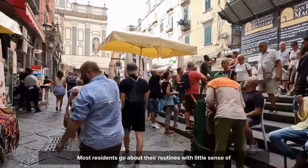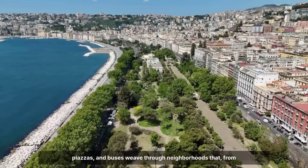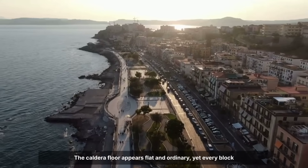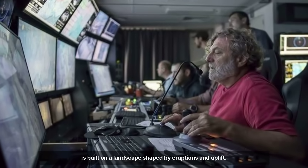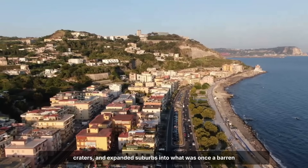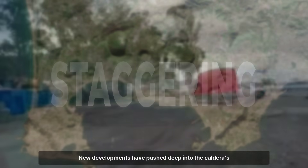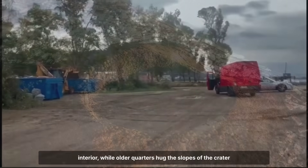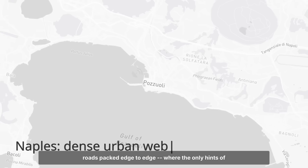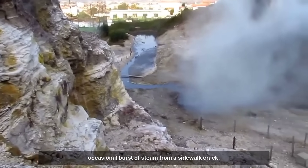Most residents go about their routines with little sense of the ground's restless history. Cafés open for the morning rush, schoolchildren cross the piazzas, and buses weave through neighbourhoods that, from above, trace the subtle arc of the ancient collapse. The caldera floor appears flat and ordinary, yet every block is built on a landscape shaped by eruptions and uplift. Generations have paved over steaming vents, filled in craters, and expanded suburbs into what was once a barren volcanic plain. Satellite images reveal a dense urban web — rooftops and roads packed edge to edge, where the only hints of volcanic origin are the gentle curves of the land and the occasional burst of steam from a sidewalk crack.